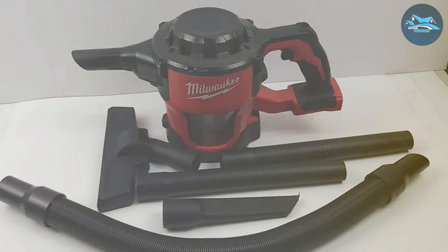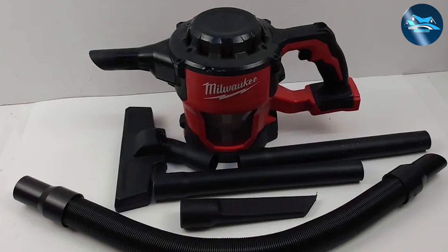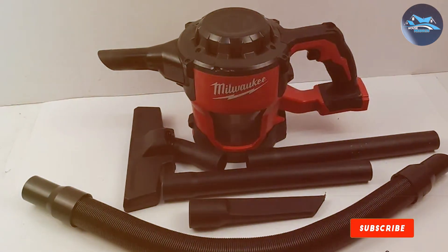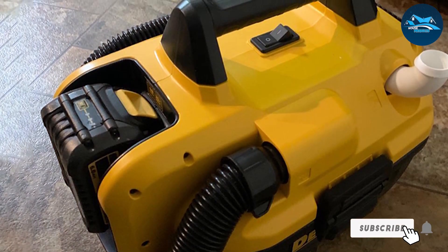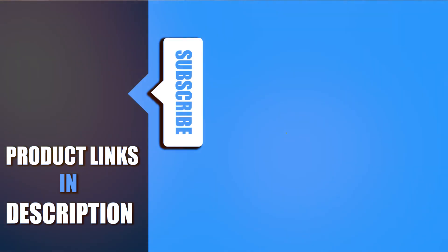And there you have it — a close look at the seven best cordless shop vacuums on the market. Each of these vacuums brings its own unique strengths to the table, catering to different preferences and needs. Whether you prioritize power, portability, or a combination of both, there's a cordless shop vac on this list that's perfect for you. Thanks for tuning in, and happy cleaning!